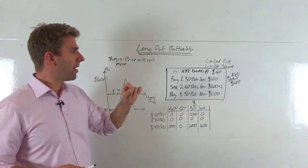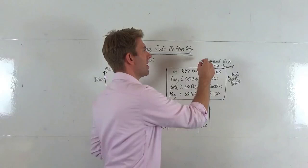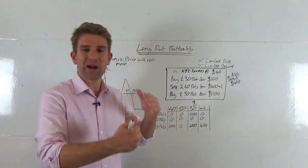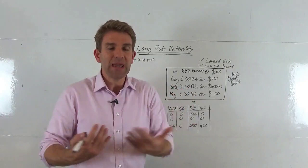To construct the trade, we're buying one put that's out of the money, selling two puts that are at the money, and buying one put that's in the money. One thing to note: it's got limited risk and limited reward. As always with these option deals, what you take with one hand you give with the other — we're limiting the upside but also limiting the risk, and because we're limiting risk, we pay a little more for the deal.